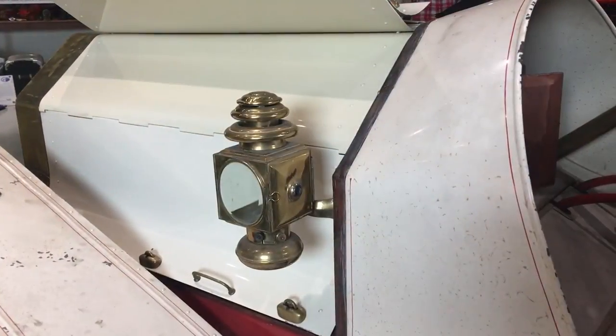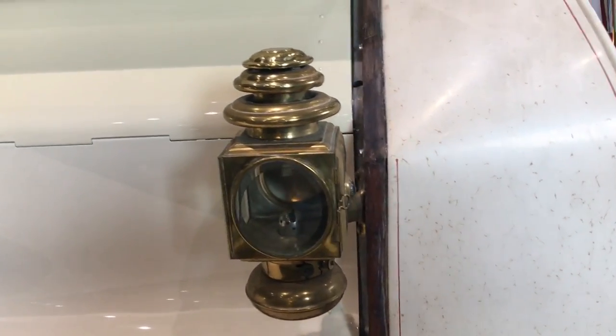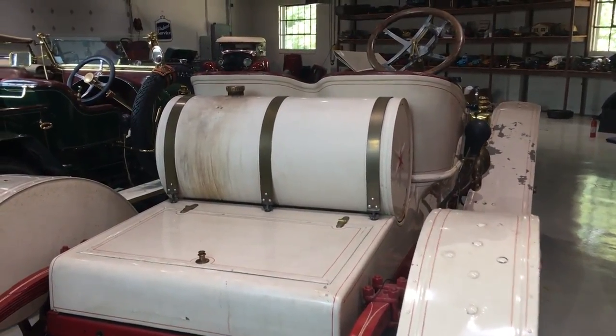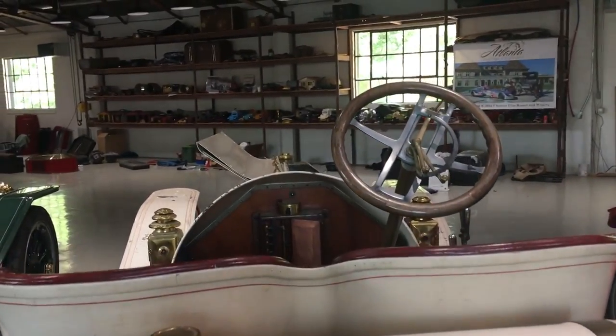What kind of horsepower does this get? They rated it at 60 horsepower, but horsepower ratings back then were all over the place. Basically the torque is really what makes the big difference on these cars.